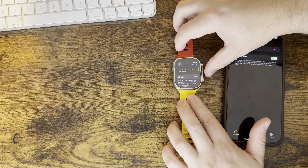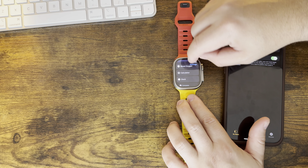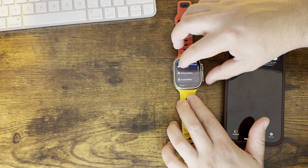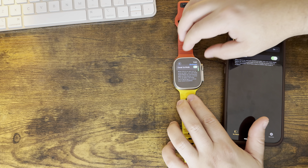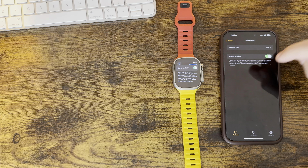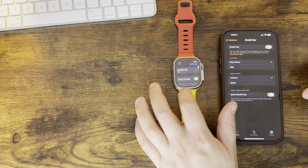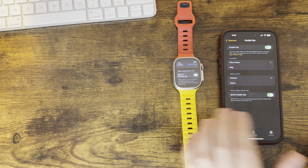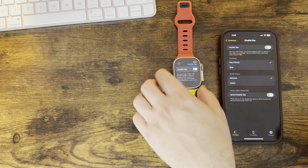Swapping watch faces looks the same as it did ever since they added the swipe-to-switch feature. Looking at gestures — double tap, cover to mute — just like double tap gestures in general, you do not have the option to switch through them on the watch itself; you have to do it on your phone. Not sure why they keep doing that instead of making it all manageable on the watch. It is here, you just have to go into the extra menu to find it.